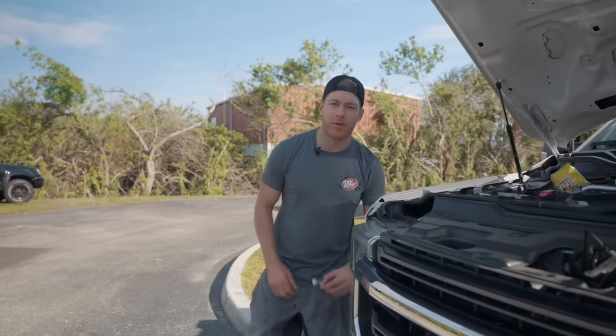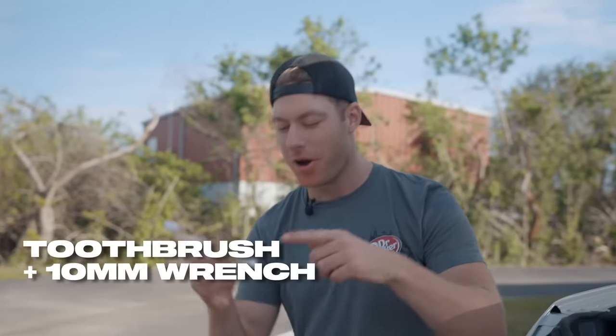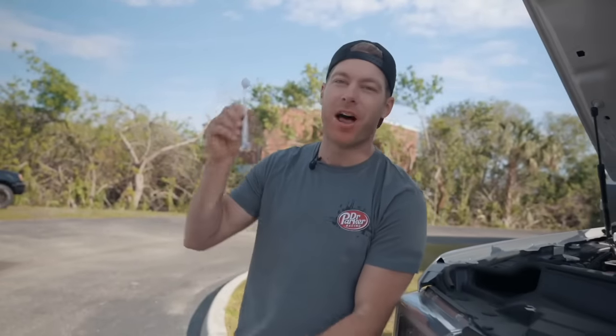Have you ever found yourself wrenching on your car, needing a 10-millimeter wrench, plowing through a bag of Flaming Hot Cheetos and a Dr Pepper, and realized you really need to brush your teeth? Well now's your chance — introducing the Dr. Parker 10-millimeter tool brush: a toothbrush on one end, a 10-millimeter wrench on the other. CNC billet aluminum, lifetime warranty. Get them now at cleetusmcfarland.com.